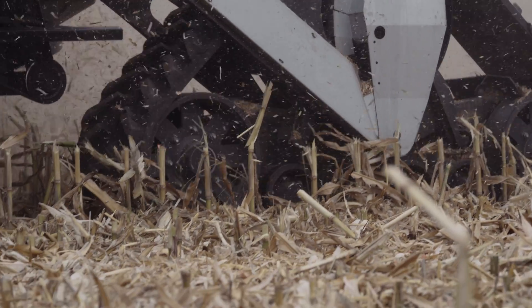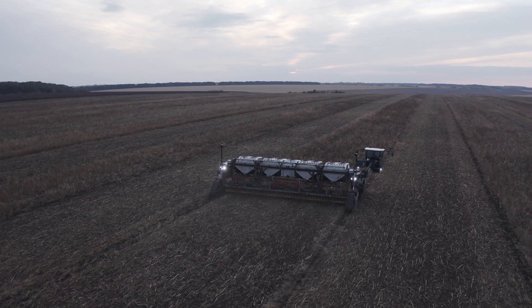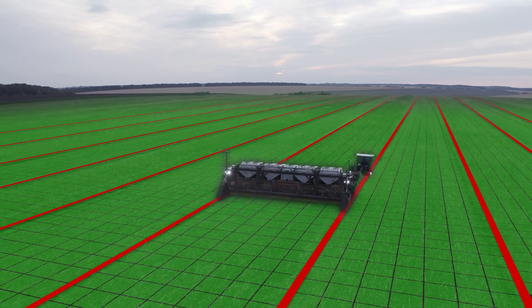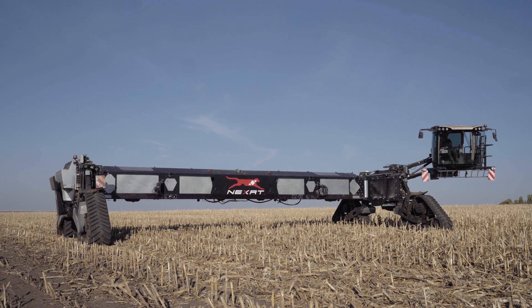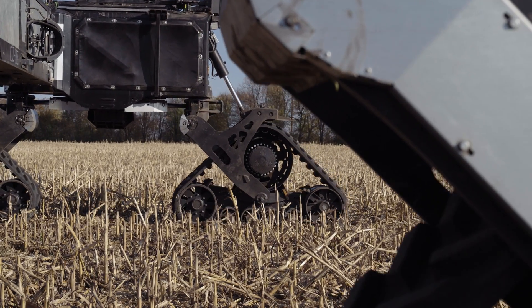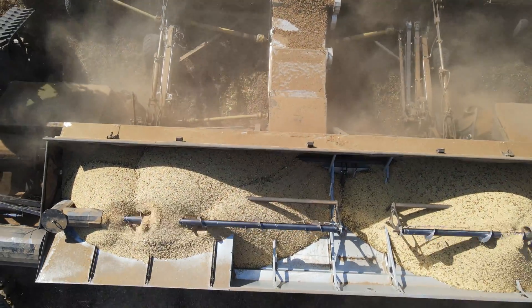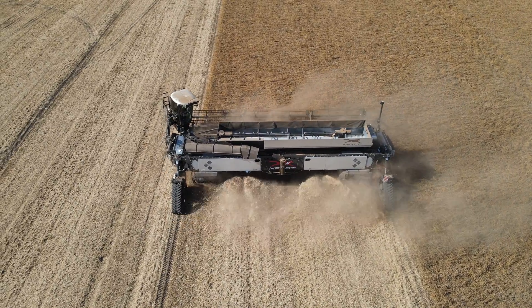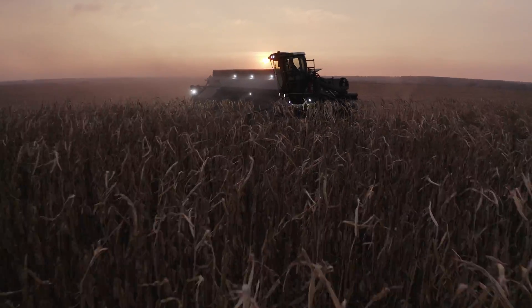Nexat Revolution reduces the lane share by 90% compared to today's common practice of random traffic farming, and compared to today's CTF concepts by up to 75%. Its widespread cultivation method also enables farmers to consistently overcome the typical challenges faced in CTF, such as optimum straw management, allowing CTF to be implemented consistently throughout the year.